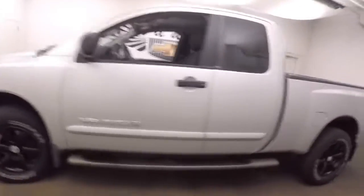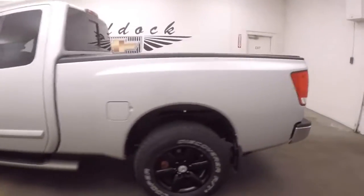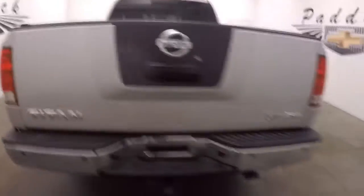Truck's in nice shape. Great paint. Nice hard tri-fold tonneau cover. This is 4x4, just has the V8. Nice slow drop tailgate. Everything's in great shape.